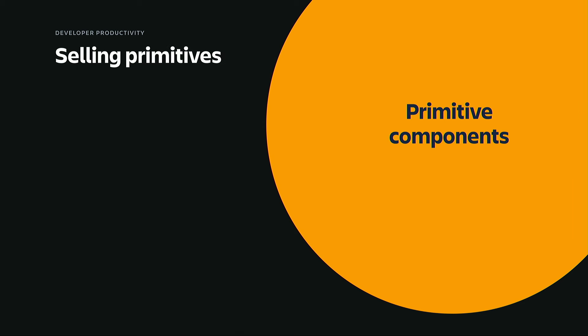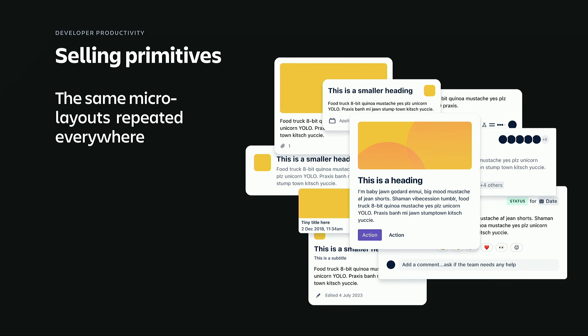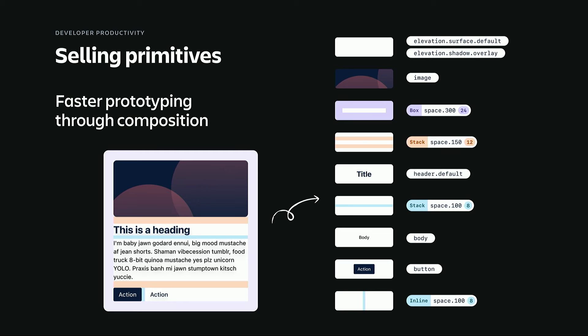The first area is something we call primitive components. We saw developers constantly building the same micro layouts in every single new feature. And while we could have built a dozen card and accordion components, we didn't see the value in creating basically a 20th card component across Atlassian that would only get fractional adoption. So instead, we decided to help developers compose their own components with these building blocks to make that a much faster process. We broke that problem into foundations with primitives and tokens, and this enabled a lot of consistency across products, translating perfectly into Figma with auto layout.